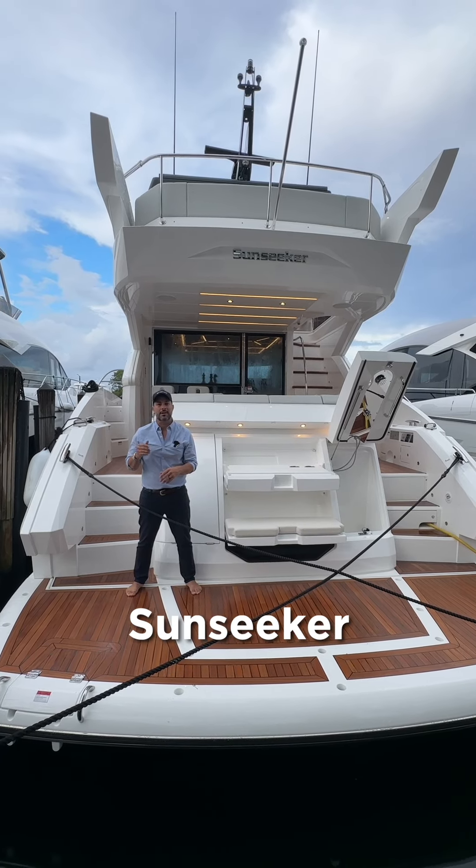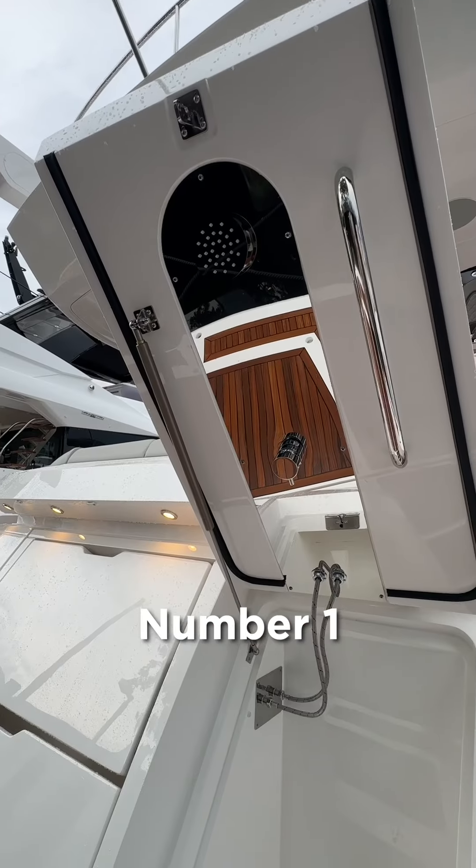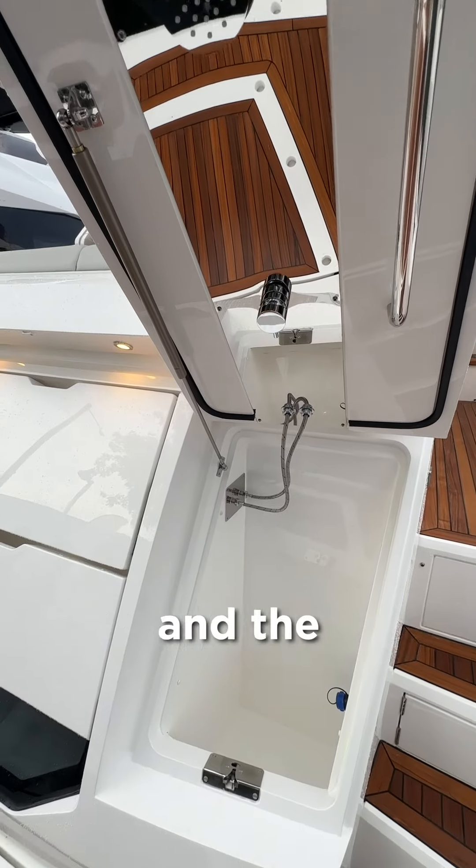These are the top three features that we have on our Sunseeker 55 Manhattan. Number one is going to be the platform and the beach club area.